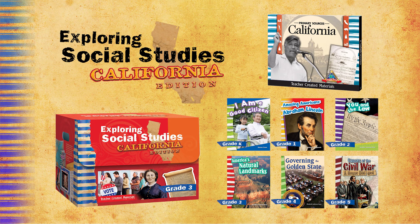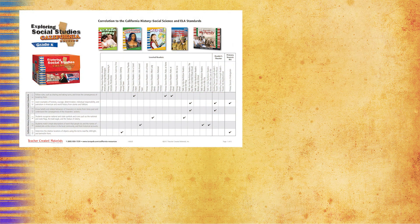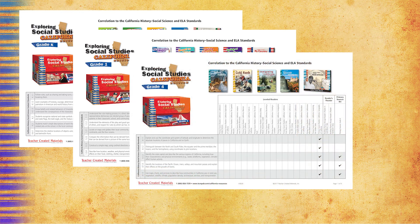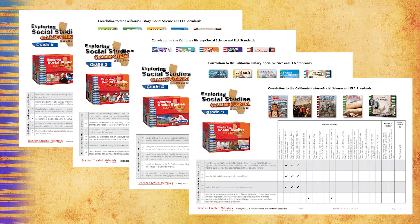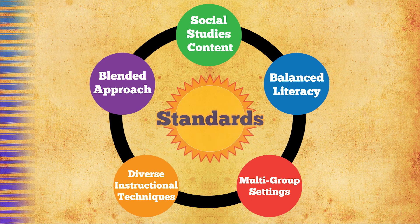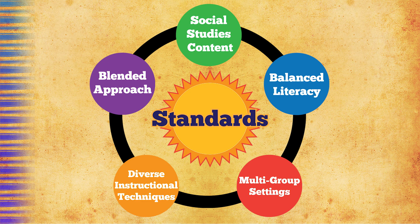Included resources align to both the new history social science framework for California as well as the California language arts standards. In Exploring Social Studies, we address five pillars of instruction with the standards at the center, allowing teachers the ability to teach social studies content at each grade level within a balanced literacy framework.